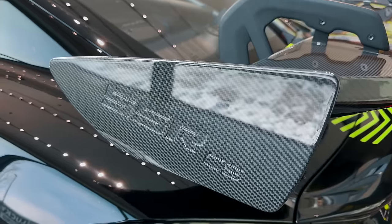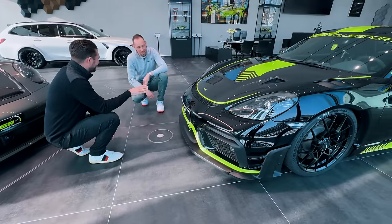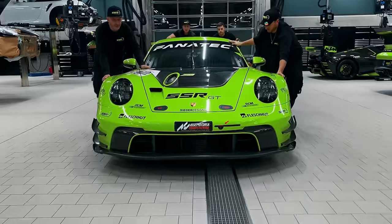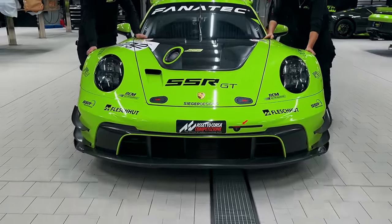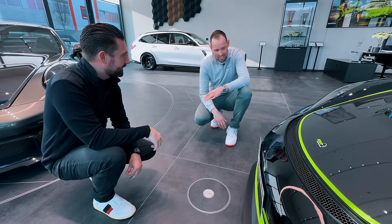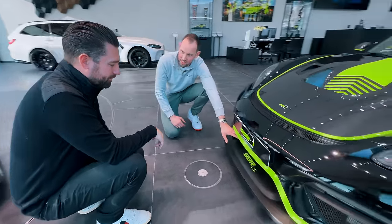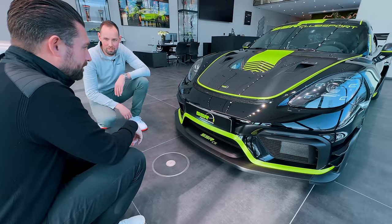So we needed to make extreme stuff — really extreme. We looked at our race cars, also the GT3 RS, which we are used to driving in DTM, and several other cars. Also the new GT3 RS has it — wind going through the cooler, which is still located here, and then the air going through the hood.